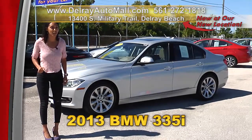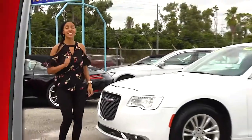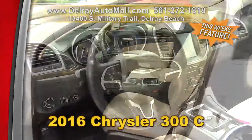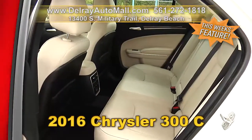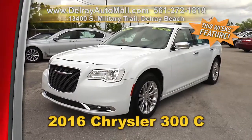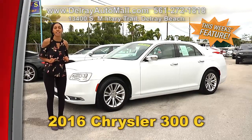Come on over — we're located at 13400 South Military Trail right here in Delray Beach. If you want a car with lots of elbow room, this is the sedan for you. Take a look at our 2016 Chrysler 300C. It has a keyless go system, navigation system with voice command, Alpine sound system, Burlwood trimmings, Bluetooth with audio streaming, a panoramic sunroof, and a clean auto check history with a balance of factory warranty. Call us at 561-272-1818.